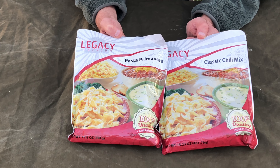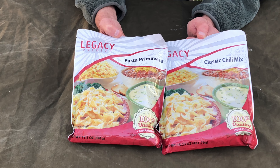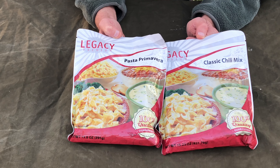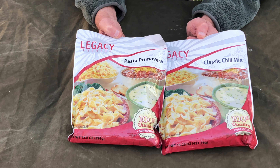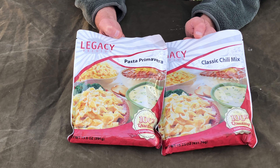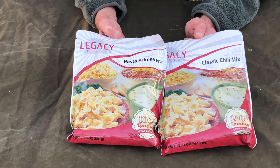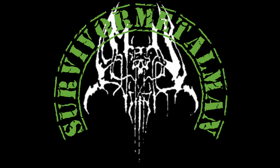This stuff is also great for camping, backpacking, and hiking. But I look at it as a survival situation and self-reliance — just to be able to feed the family in case any type of crisis arrives. Anyway, that's it. Legacy Premium — I'll put a link down below, go check them out. Thank you.